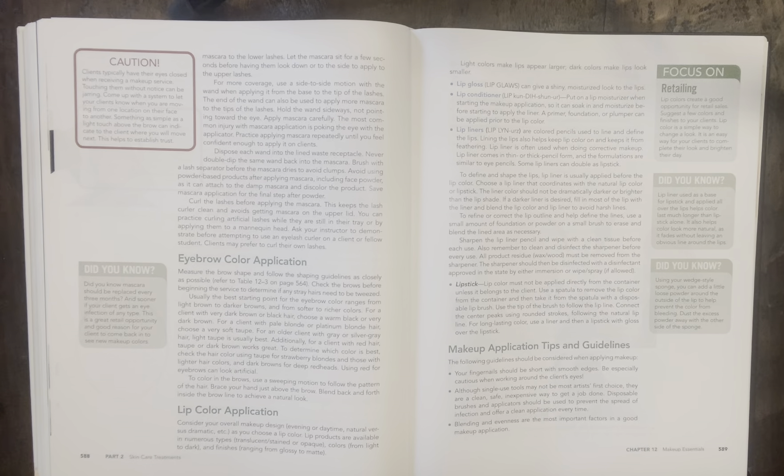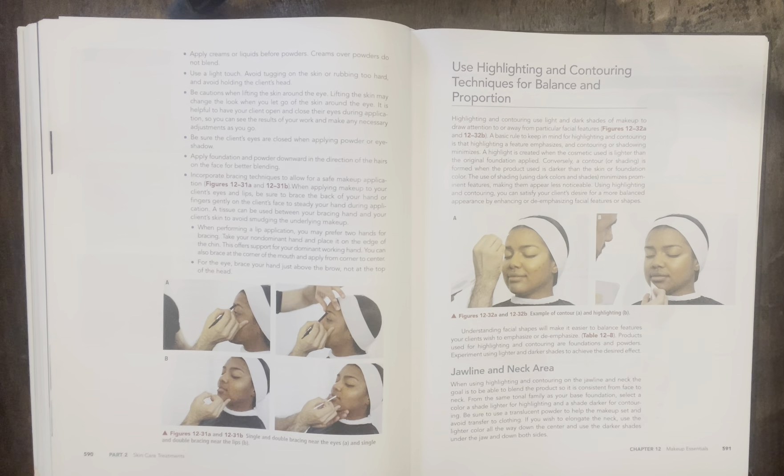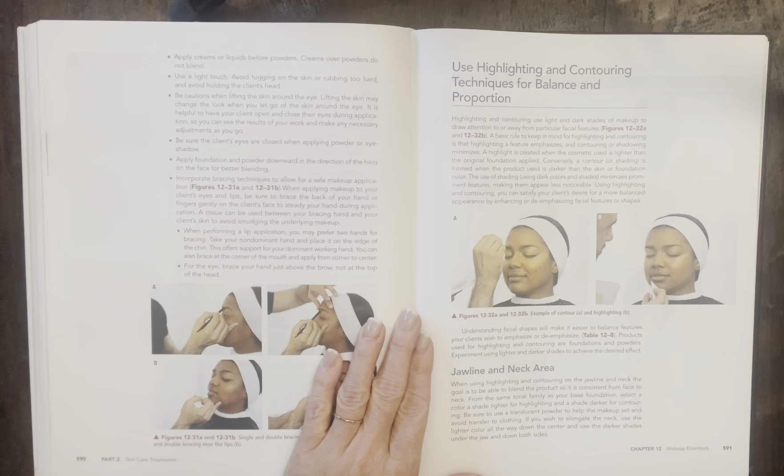Page 589 — makeup application tips and guidelines. Your fingernails should be short with smooth edges. Be especially cautious when working around the client's eyes. Although single-use tools may not be every artist's first choice, they are a clean, safe, inexpensive way to get the job done. Disposable brushes and applicators should be used to prevent the spread of infection and offer a clean application every time. Blending and evenness are the most important factors in a good makeup application. Apply creams or liquids before powders — cream over powders do not blend. Use a light touch. Avoid tugging on the skin or rubbing too hard, and avoid holding the client's head. Be cautious when lifting the skin around the eyes.